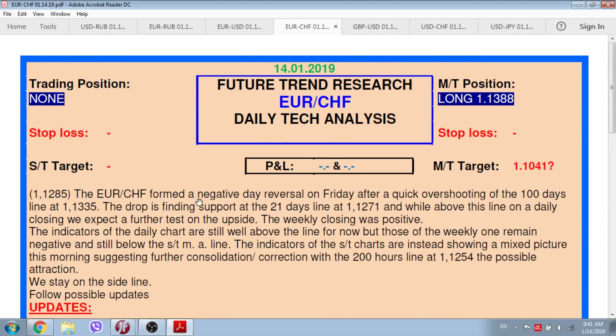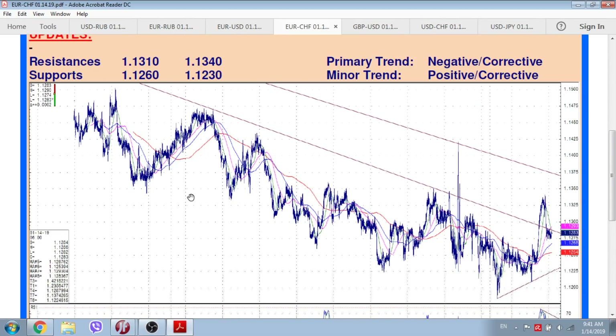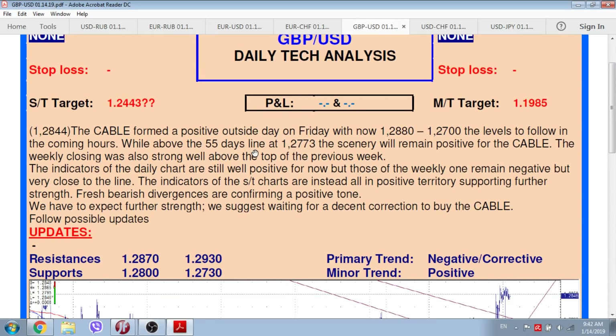Euro/Swiss — another euro cross. Supports and resistances are listed. Euro/Swiss formed a negative daily reversal on Friday after a quick overshooting of the 100-day line at 1.1335. The drop is finding support at the 21-day line at 1.1271, and while above this line on a daily closing, Future Trend Research expects a further test on the upside. The weekly closing was positive. Indicators of the daily chart are still above the line, but those of the weekly one remain negative and below the short-term moving average line. Short-term charts show a mixed picture, with the 200-hour line at 1.1254 the possible attraction.